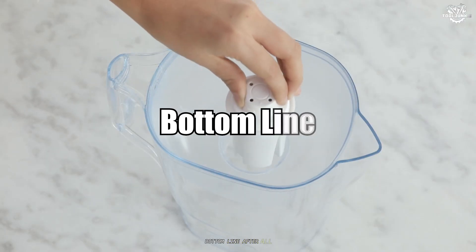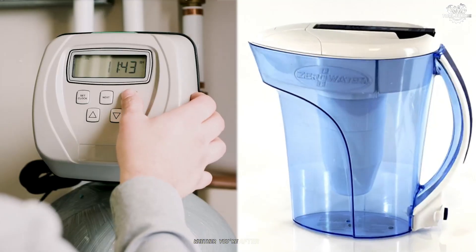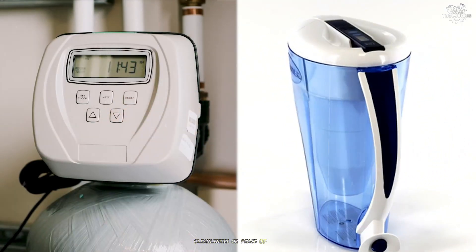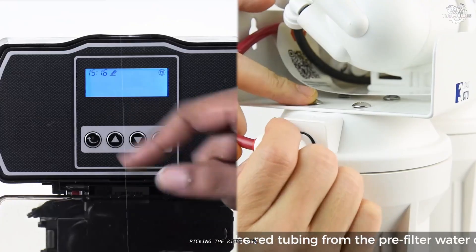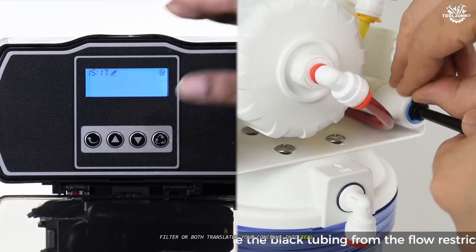Bottom line: water touches nearly every part of life at home. Whether you're after comfort, cleanliness, or peace of mind, picking the right tool — softener, filter, or both — translates your concerns into real, lasting results.